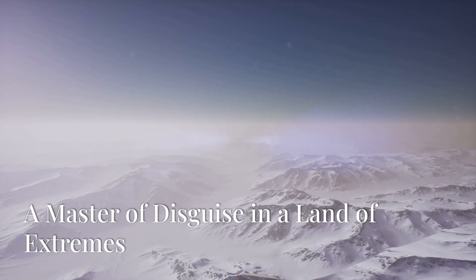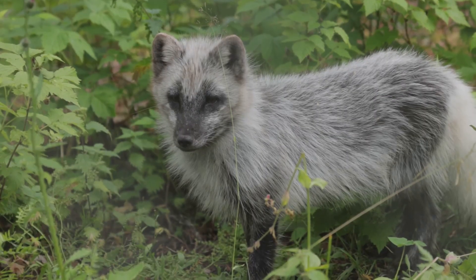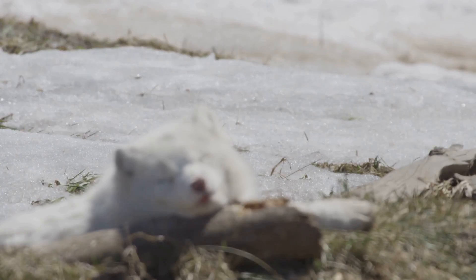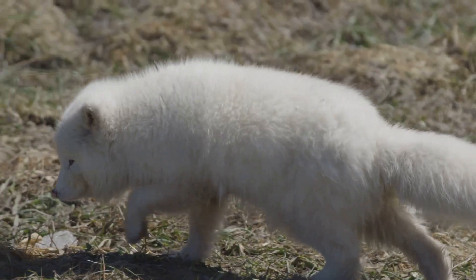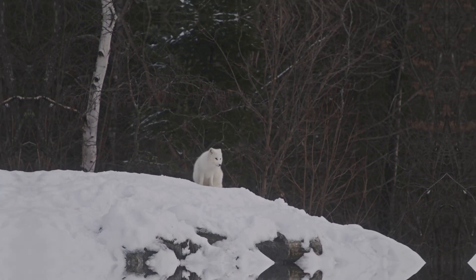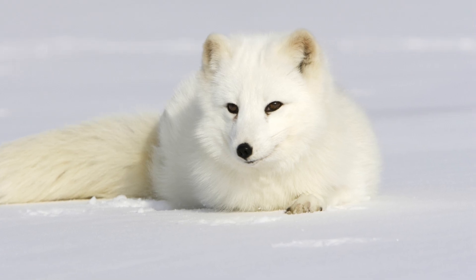In the unforgiving landscapes of the arctic, the arctic fox reigns supreme as a master of seasonal camouflage. During the short summer months, the arctic fox sports a coat of brownish-gray fur, allowing it to blend in seamlessly with its surroundings. This camouflage is crucial for both hunting and avoiding predators. But as the days grow shorter and the first snowflakes begin to fall, the arctic fox undergoes a remarkable transformation. Its brownish-gray summer coat is gradually shed, replaced by a thick, luxurious coat of pure white fur. The arctic fox's winter coat is not just aesthetically pleasing — it's a crucial adaptation for survival in a land of extremes.